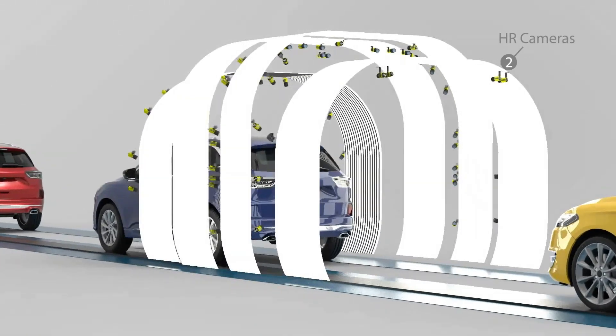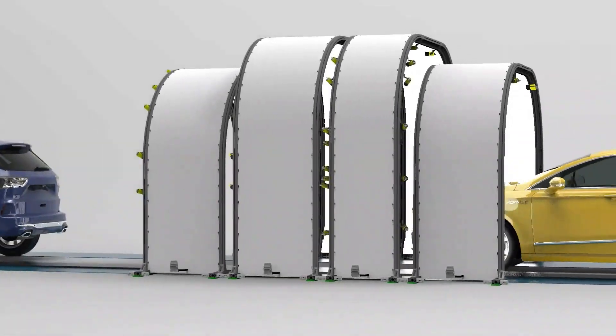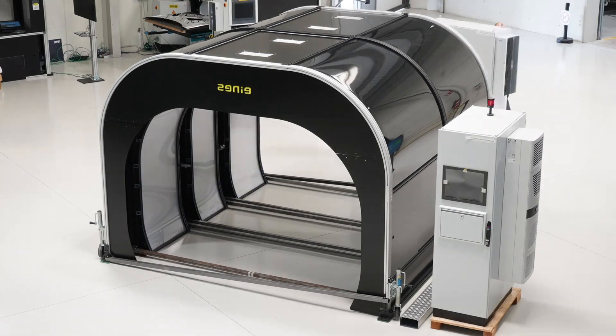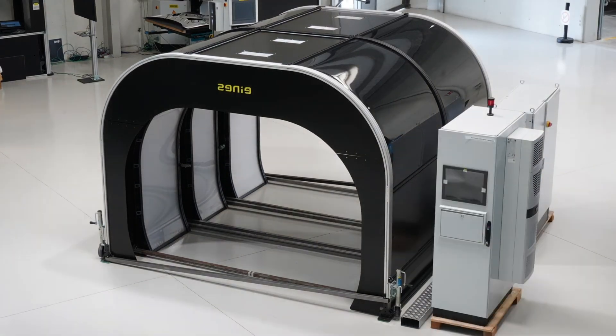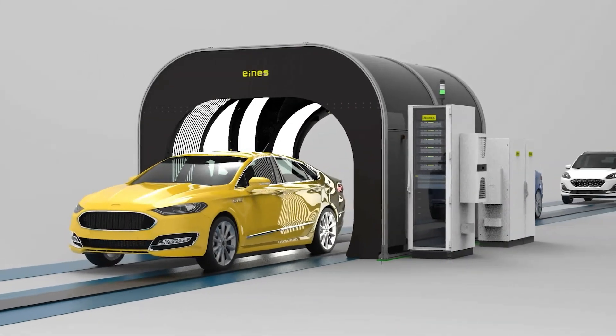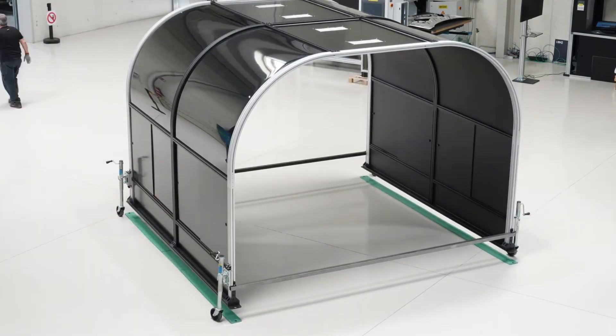Built for a sustainable future, these tunnels aim to be powered entirely by clean energy, drastically reducing carbon emissions while bypassing traffic congestion. Whether connecting urban centers or reshaping regional transit, the Ainz Vision Tunnel offers a glimpse of what's possible when innovation meets green technology. This is more than transit — it's a revolution in motion.